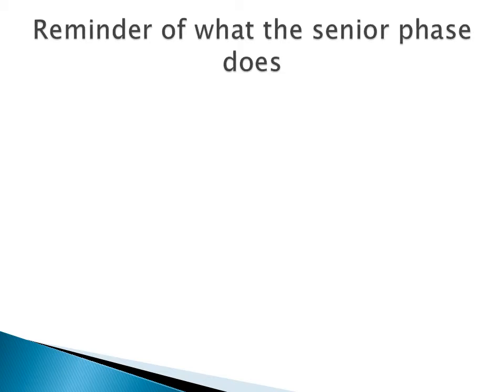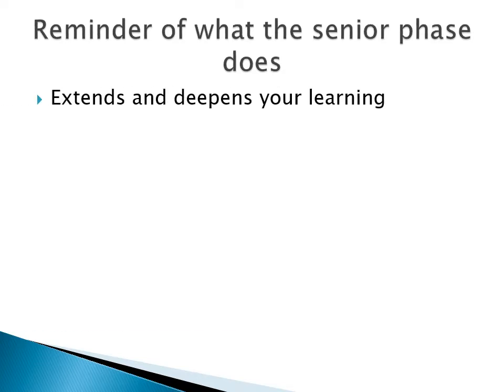I'll start with a reminder of what the senior phase in Scotland is designed to offer young people. The senior phase clearly comes after the broad general education of S1 to S3, so it builds on what you experience in the first three years of high school. When you move into S4 and then into S5 and S6, you choose what you like and what you're good at, and you learn much more about subjects, taking you much deeper into the ideas, the concepts and the theories.